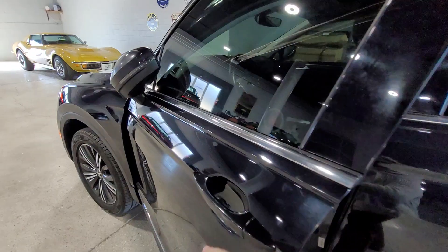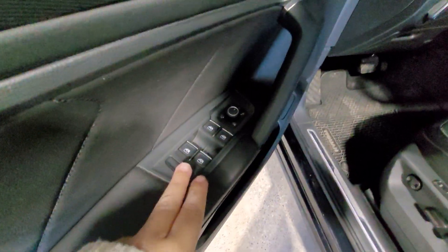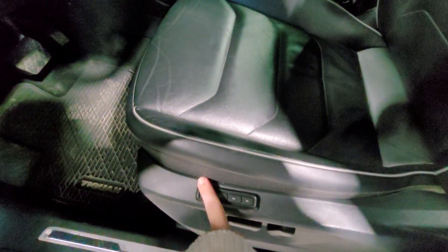Keyless entry here. Stepping into the driver's side, we have our one-touch up, one-touch down windows, fully automatic driver's seat, and we can set different settings.